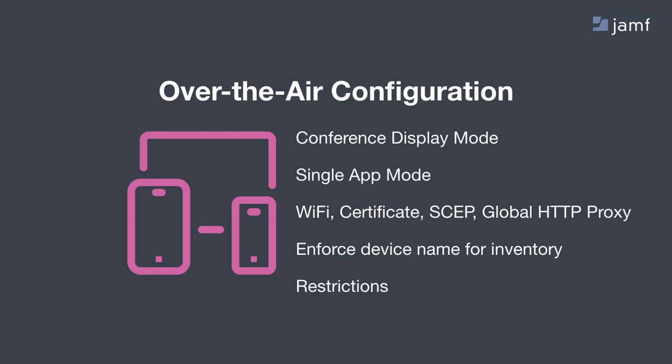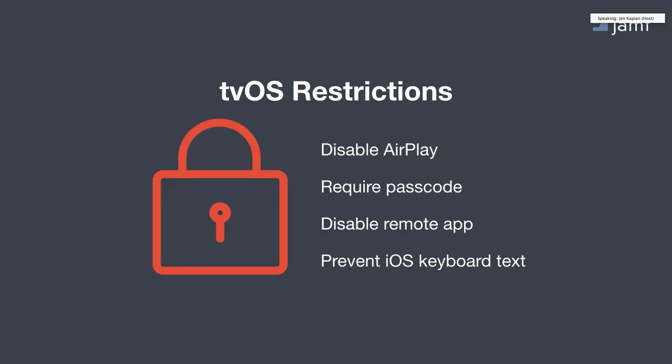You can also deploy Wi-Fi, certs, SCEP, or global HTTP proxy to one device or groups of devices from the comfort of your desk. You can even configure a device name for each Apple TV, which was a strong desire from those with larger deployments, making inventory faster and easier. There are also robust restrictions available, allowing you to fully customize the Apple TV experience. For example, the ability to disable AirPlay — if your Apple TV is used for digital signage and you need to restrict other devices from using AirPlay, it won't even show up in the list of available devices when attempting to AirPlay from an iOS device or Mac.